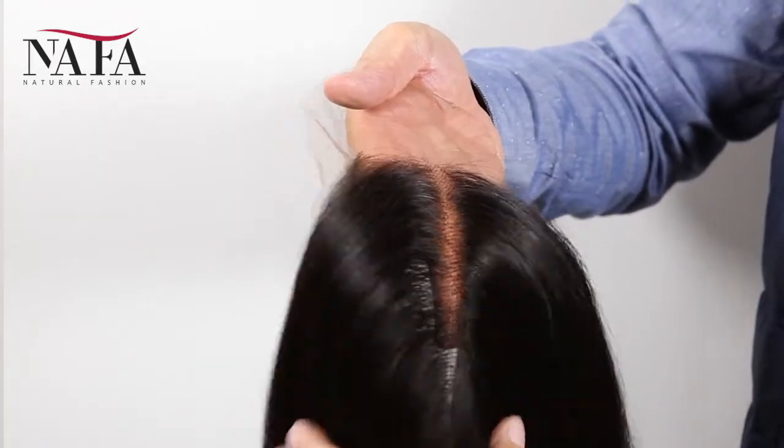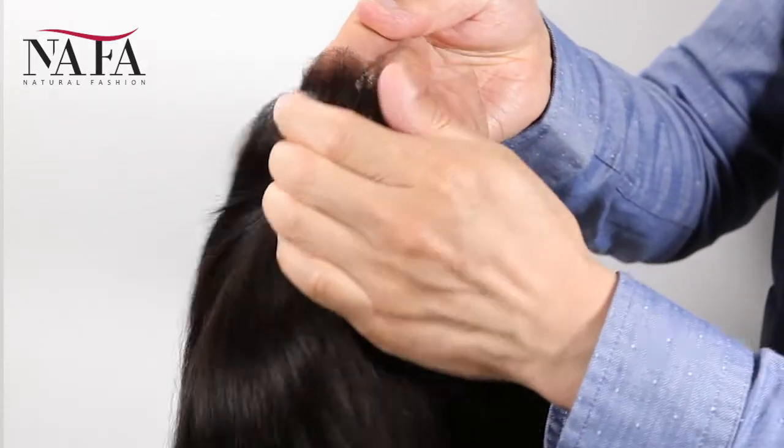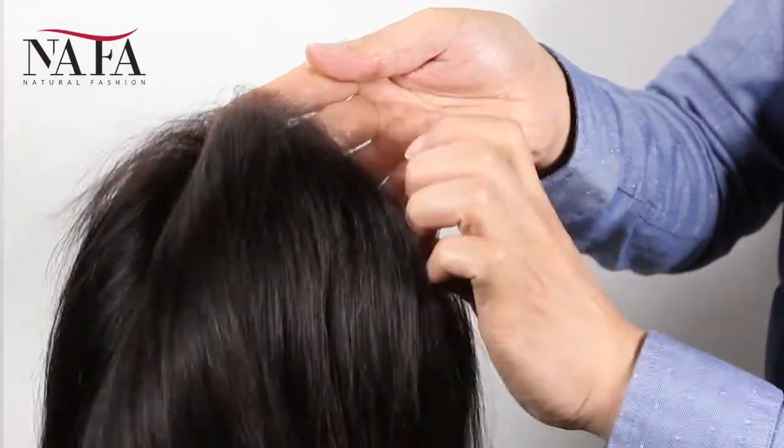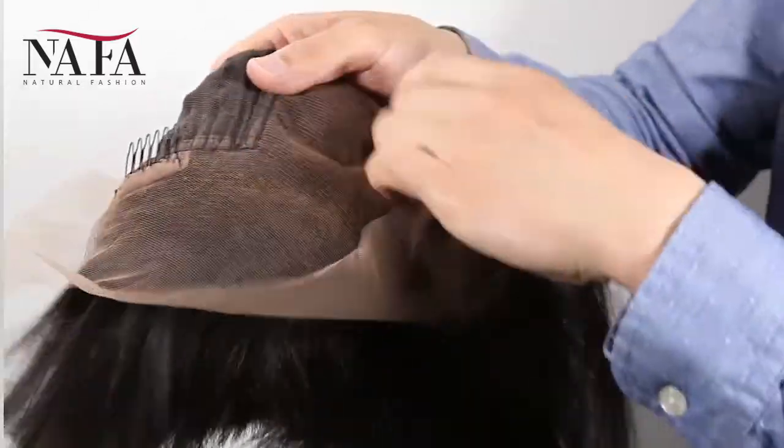Mostly, our wigs come with freestyle — if without special instruction, you can part from anywhere. If you want a right part, left part, or central part, please let us know. We will prepare for you specially.